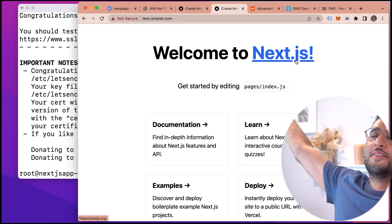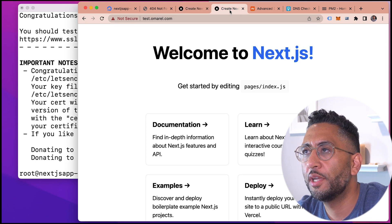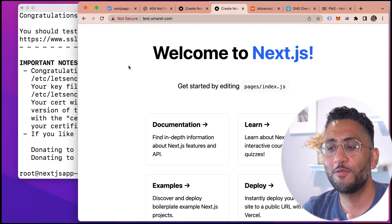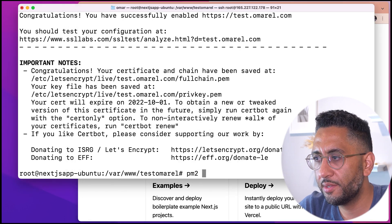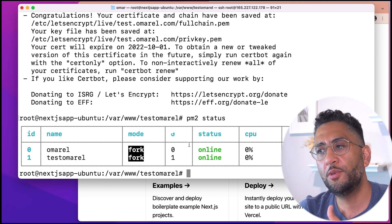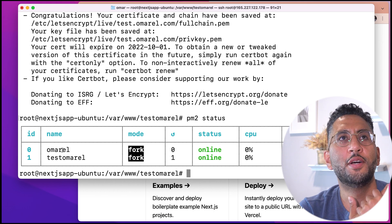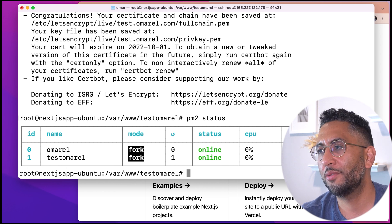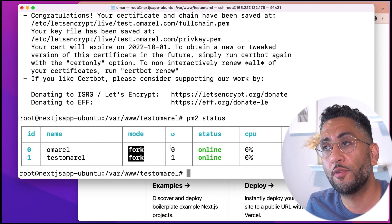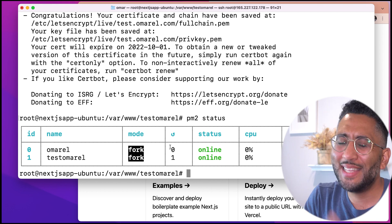Let's refresh — there it is. Both apps are now running. The first one shows 'Edited' and the second is the fresh boilerplate. Run pm2 status and you'll see both processes are online — omarl and testomarl. We have a full Ubuntu server running two open source Next.js apps for $7 a month. Next.js isn't only for Vercel or Netlify — you can also run it on AWS. All you need is an Ubuntu server, the right packages, and the right config files. If you like React, front-end development, CSS animations, and Next.js, hit that like button and subscribe.